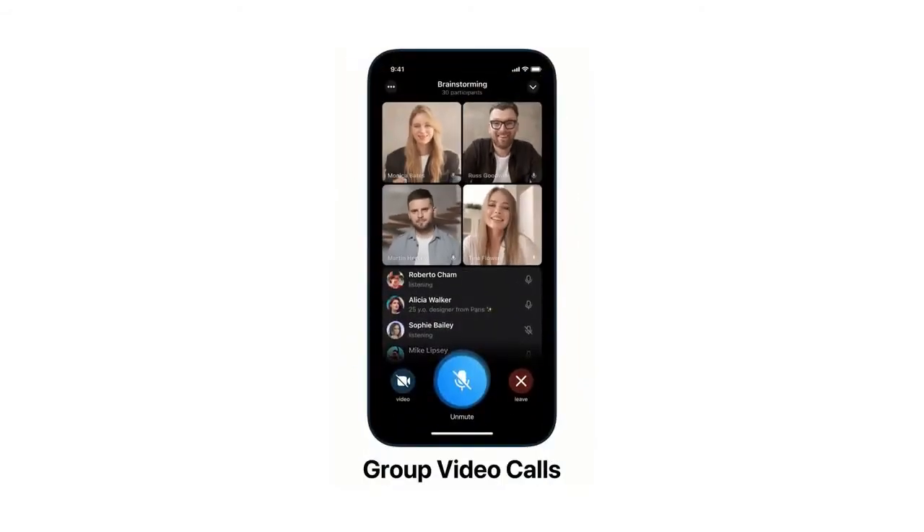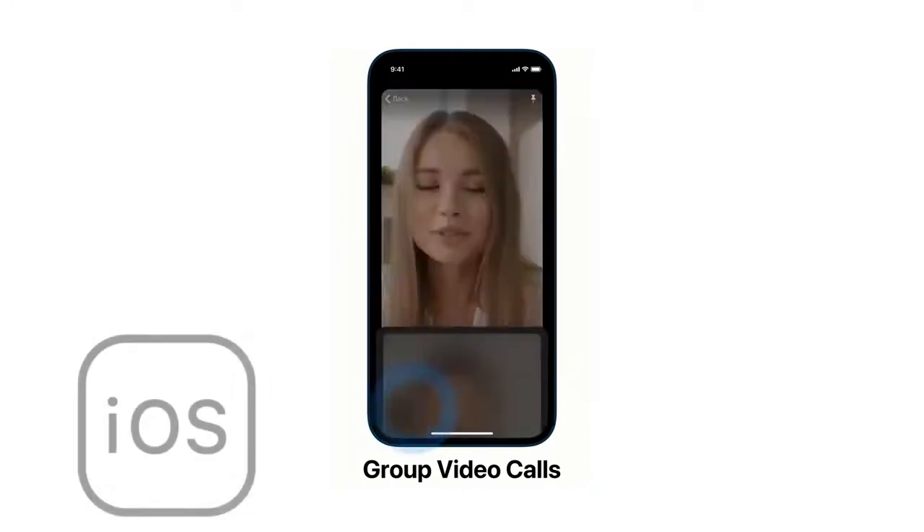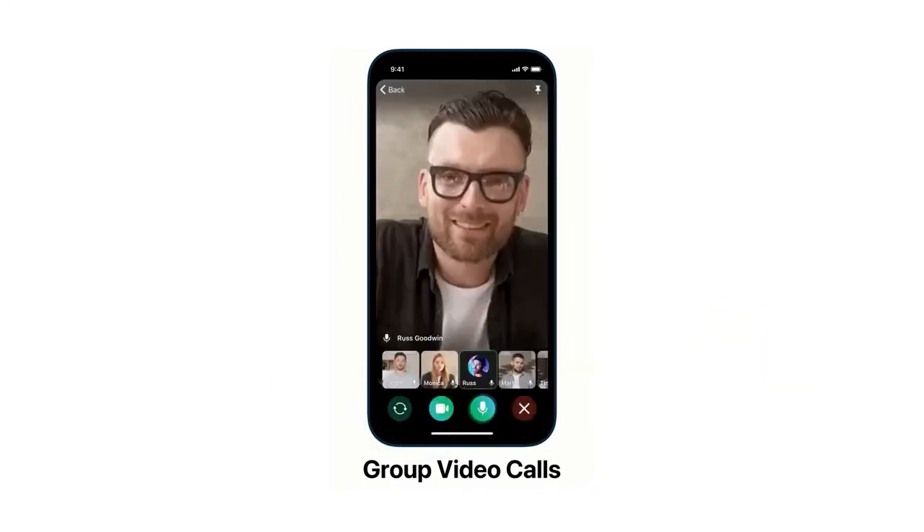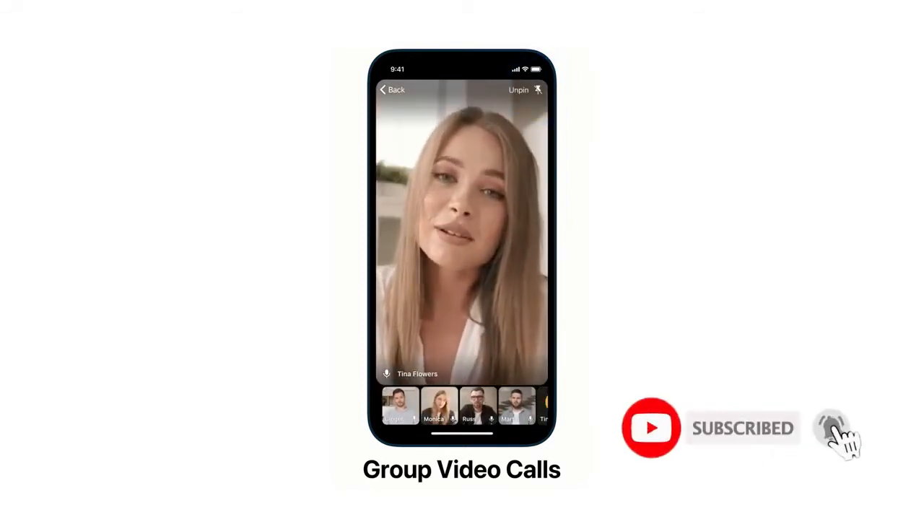The long wait for group video calling to come to Telegram is over. With the latest version of Telegram's iOS, Android, and desktop apps, users can turn their group voice chats into video conference calls.